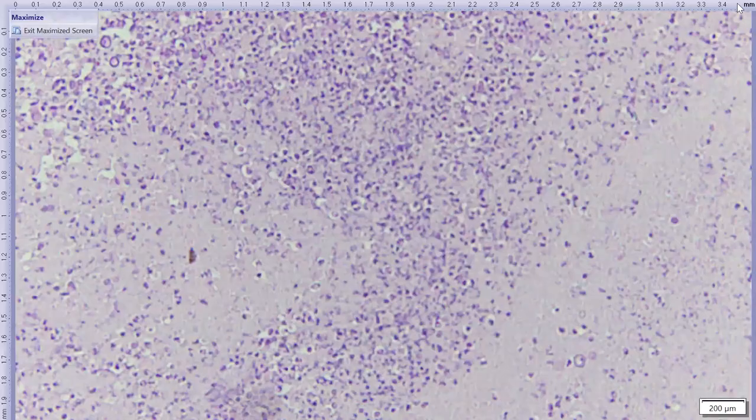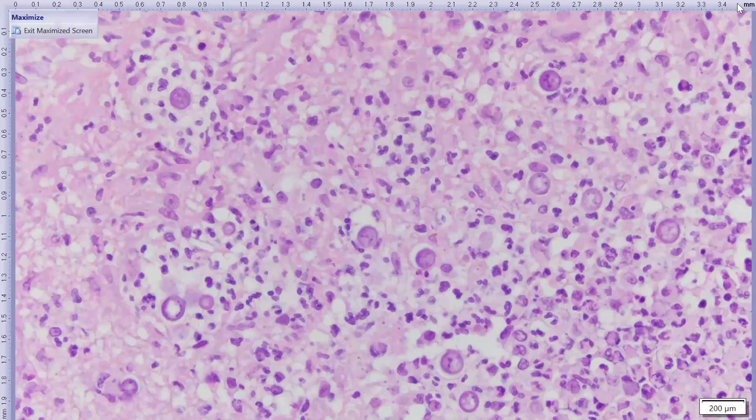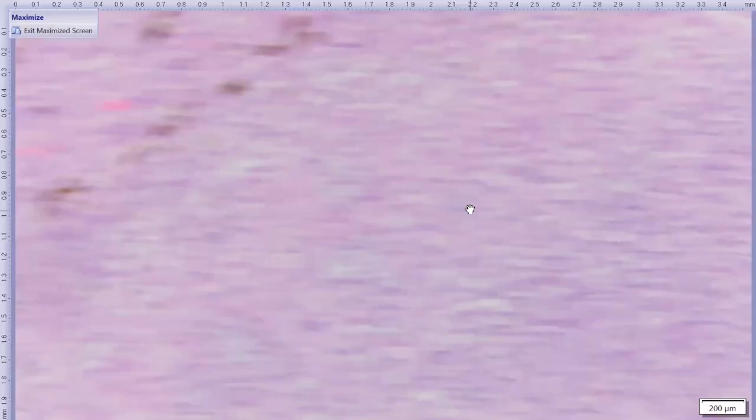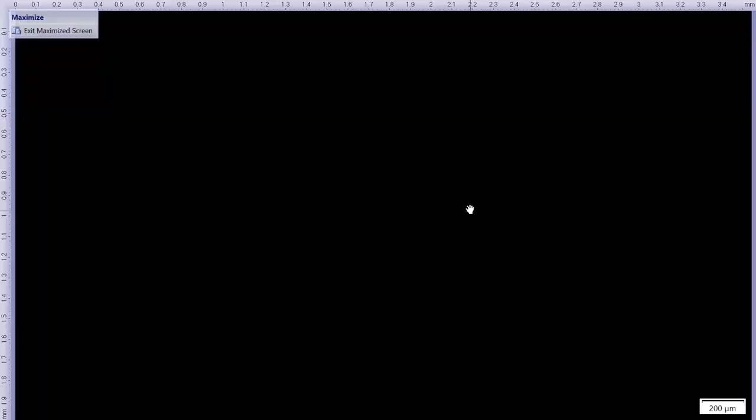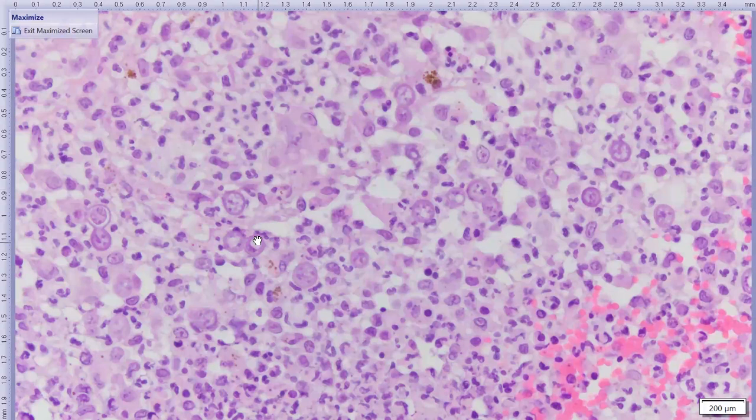In the areas of choroidal necrosis, there are round structures with a discrete cell wall and heterogeneous basophilic contents — these are yeast organisms. There are excellent examples of broad-based budding here, which is the diagnosis of blastomycosis. It is somewhat surprising for a cat to have this many yeast organisms in an ocular blastomycosis infection — we more commonly see low-organism infections in feline ocular cases. This cat is from Illinois.